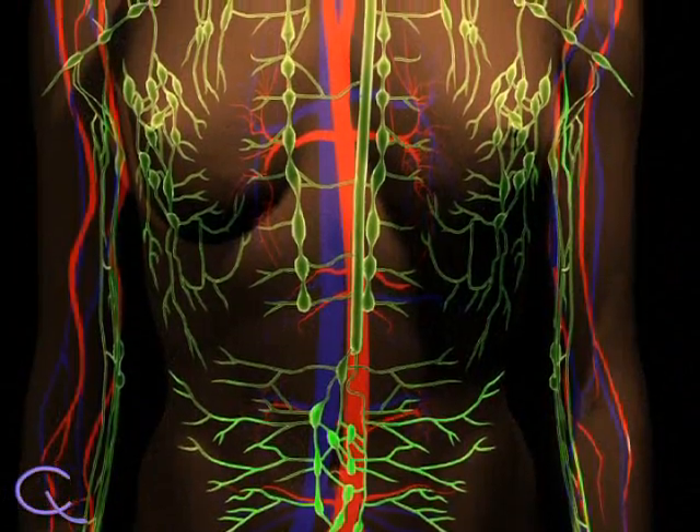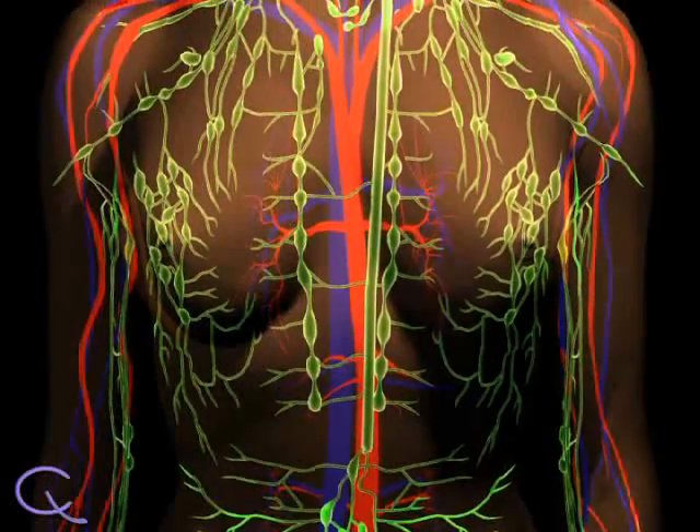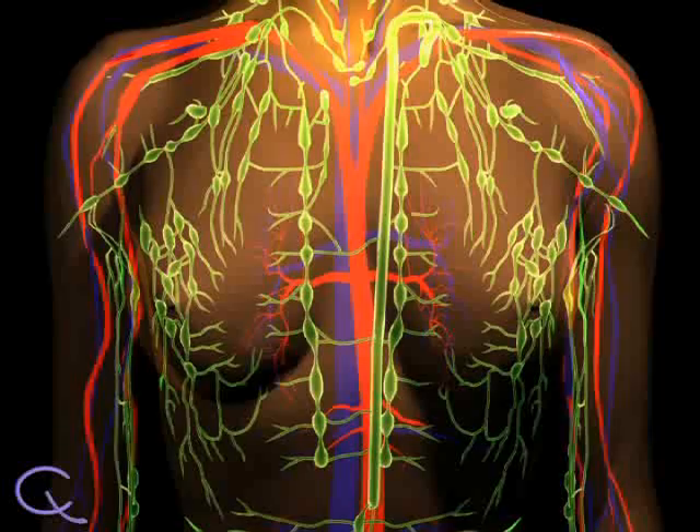We have two main circulatory systems: the venous system that carries blood, and the lymphatic system, which is also part of our immune system. Our lymphatic system is comprised of ducts, lymph nodes, and organs that carry lymph fluid and empty it into the blood supply. Because the lymphatic system is found throughout the body and carries fluid and cells, it can serve as a highway for cancer cells migrating away from a tumor.